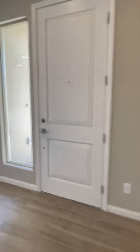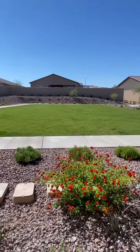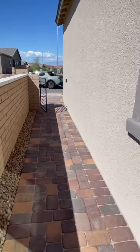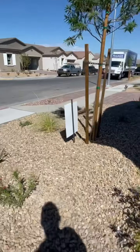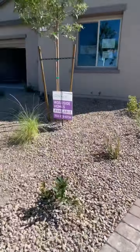Let me show you again the side of the house, which faces the park. There it is — that's your neighbor, the small park. That's beautiful. There's desert landscaping and pavers all throughout the outside of the house, and even here at the side. Your driveway also has pavers.